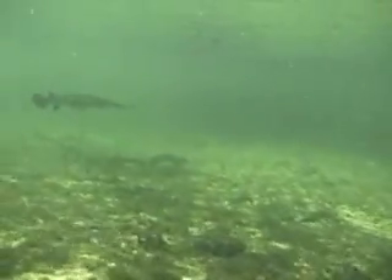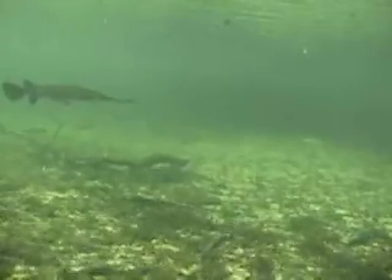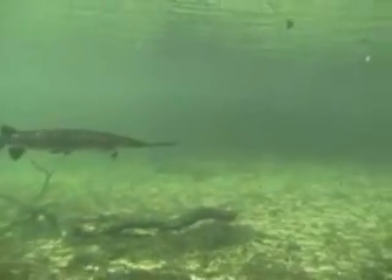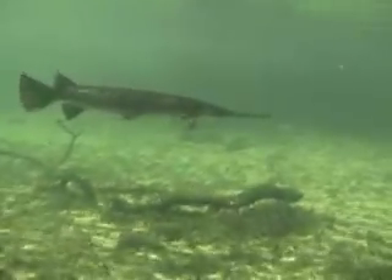Here we have a long-nosed gar. They can grow as long as about five feet long and they're the largest of the gar family. They mainly eat small fish. Very beautiful animals — it might be kind of intimidating when you first swim across them, but they're really not that aggressive towards humans.